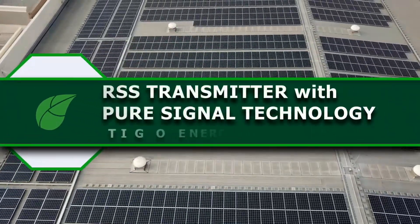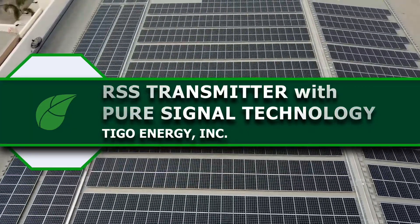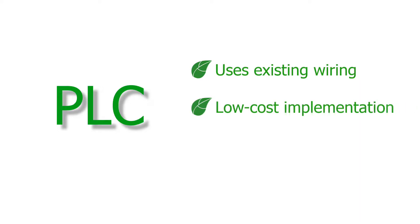Powerline communication, or PLC, is a common communication protocol used in the solar industry. It has several advantages over wireless communication. First, it uses existing system wiring and provides a low-cost communication solution.